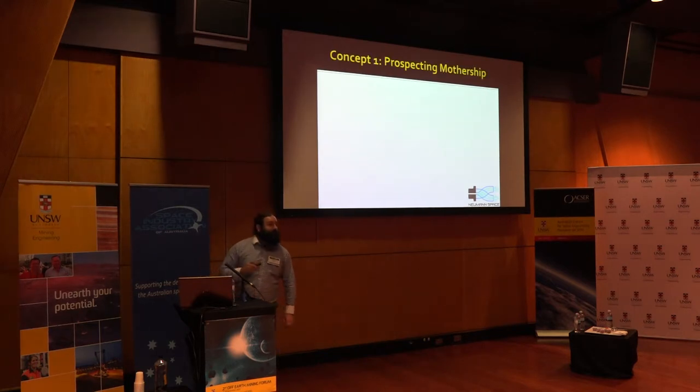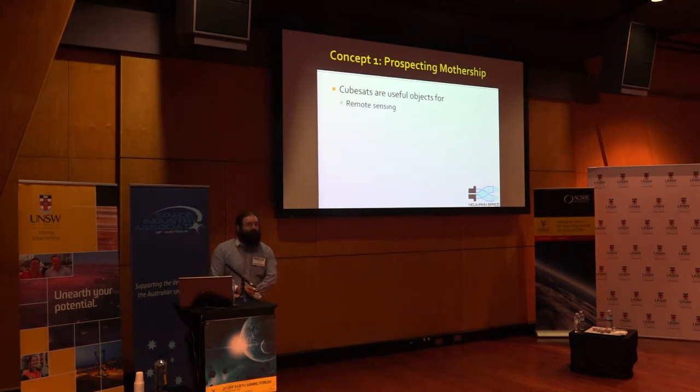So, concept one: a prospecting mothership. CubeSats are useful objects for a whole bunch of things - they're great for remote sensing because you can pack a magnetometer, a gravitometer, and spectrographs on board within your small mass and space budget. You can use these for mapping. You can put effectively a GPS system on board your mothership that measures time of flight of radio signals - basically what GPS does - to determine where your CubeSats are. Integrated with the measurements from the sensors on board the CubeSats, you can map the asteroid. Once you've made a map with the various data points from your surveys, you'll have an idea of where mass concentrations are, where magnetic anomalies are, where any voids might be, and where minerals or boulders of interest might be concentrated for boulder capture missions.